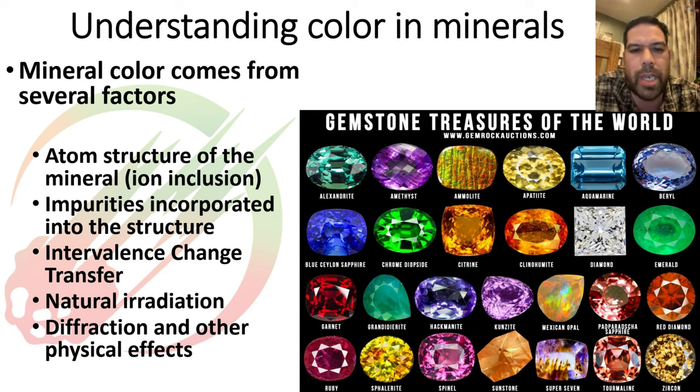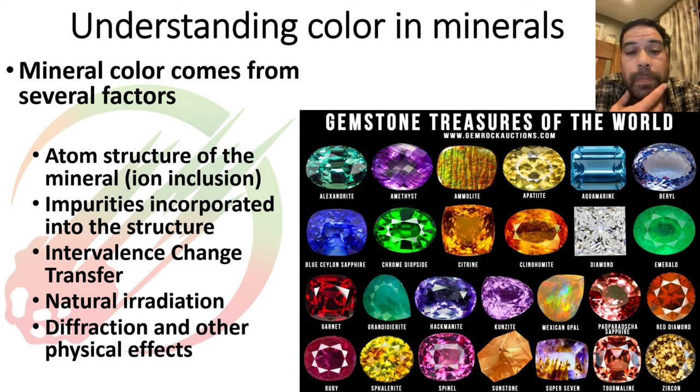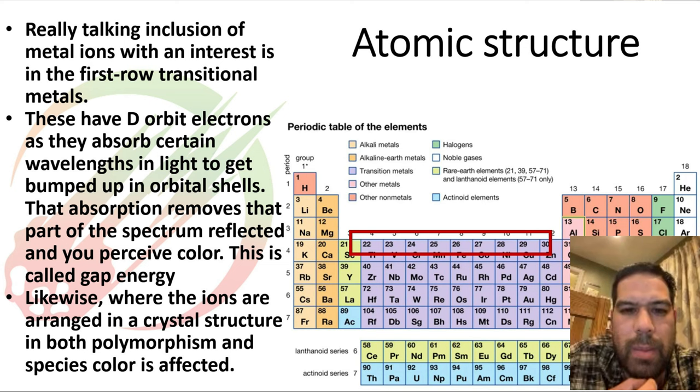Rocks in space have no atmosphere to protect them — they're being exposed to radiation on the surface of their parent bodies, and the energy from that radiation can cause colors to change inside certain minerals. Then there are other odd optical effects, like the opalescence you get from opal. When I first got into meteorites and saw the prices, I expected to cut them open and find stuff like that on the interior — and it doesn't happen, with one exception: chrome diopside.